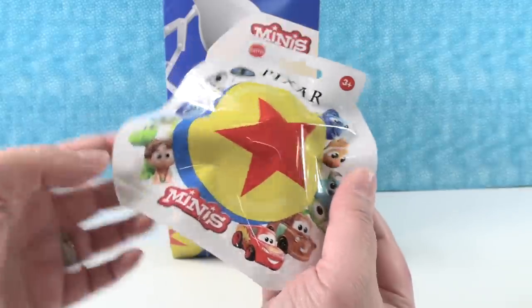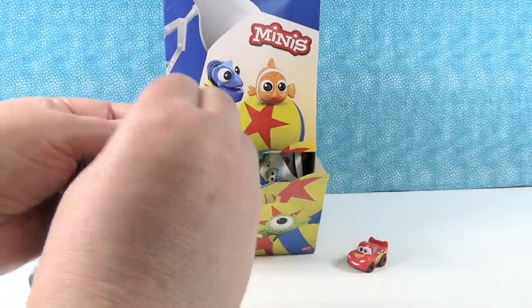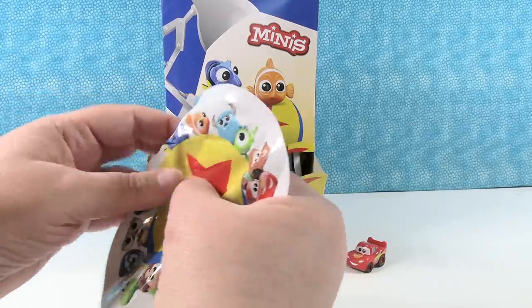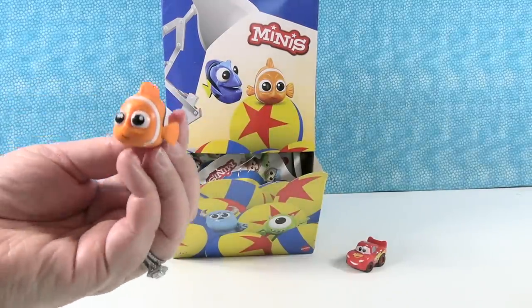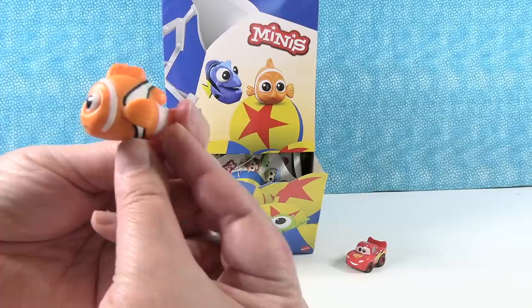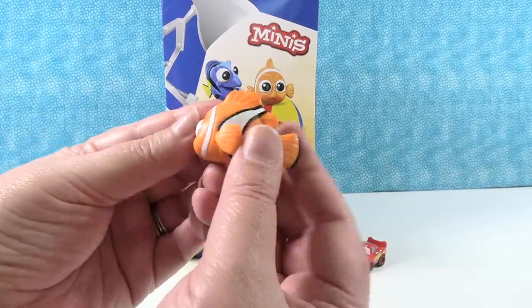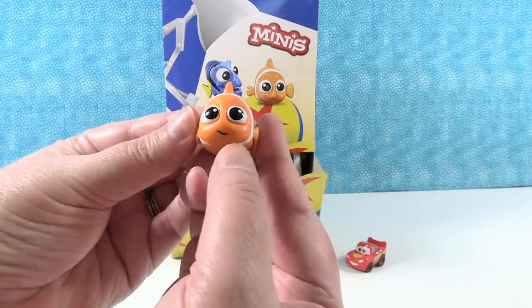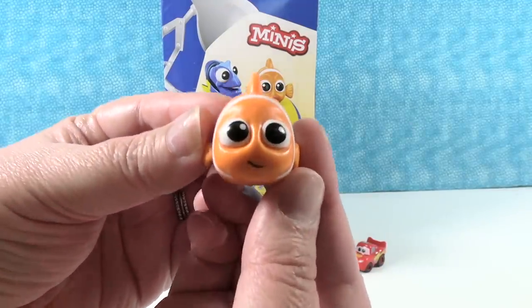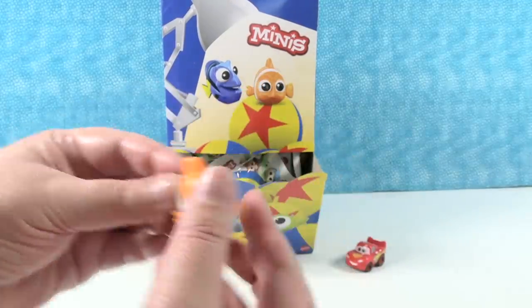I'm really hoping to find Sadness. Oh, I have Nemo! Here is little Nemo — little googly eyes, one big fin, one little fin. Nemo's adorable. I like the little smile on Nemo's face. Cute little Nemo.